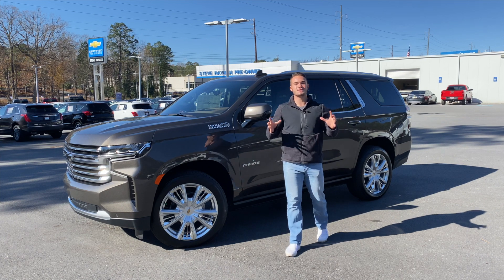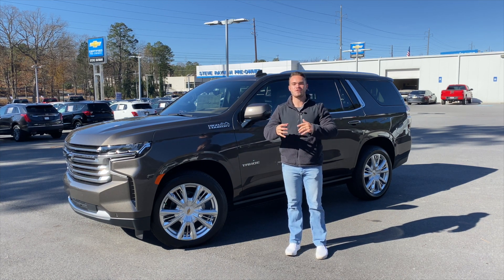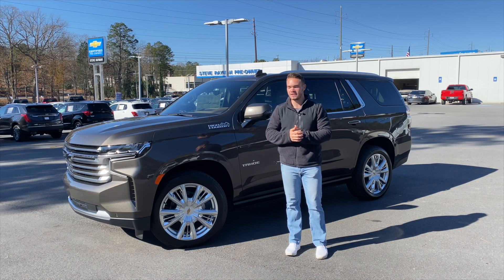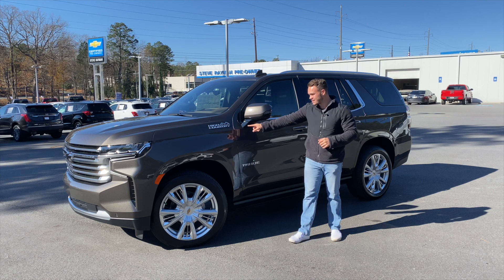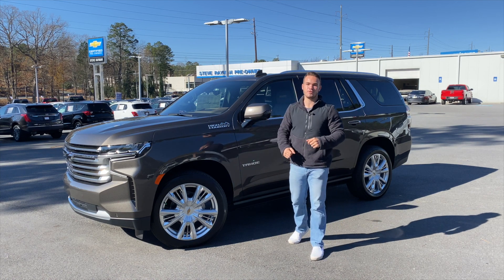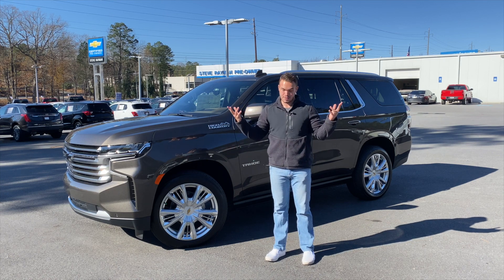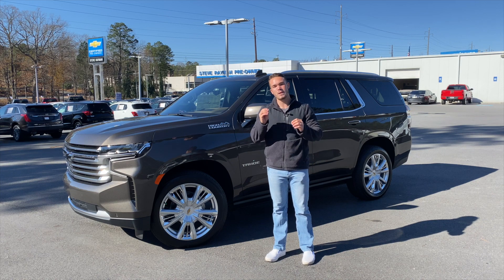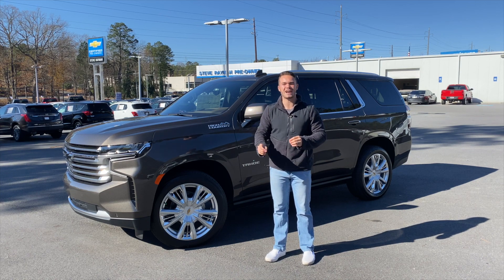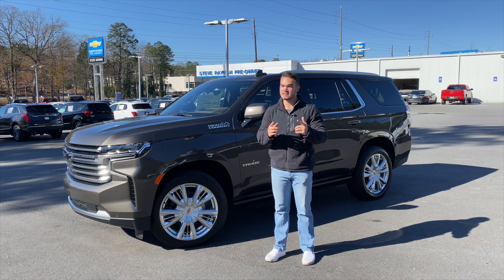Welcome back to the channel. Today I have probably one of the most awaited American SUVs on the market — the 2021 Chevy Tahoe. This is the High Country trim level, one of the highest trim levels you can get. This thing's got everything you can imagine, and it carries a sticker price of about $81,000 to $82,000. So is it worth it? Let's take a peek and see.